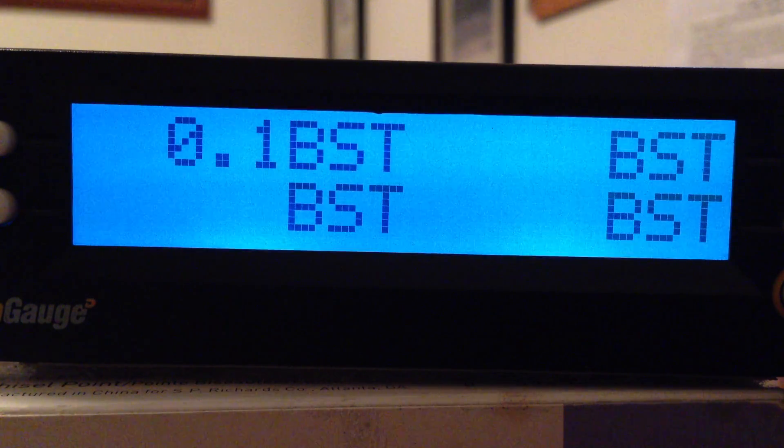Keep in mind that the scan gauge is simply reading what your ECM is putting out. So whatever parameters it's putting out, the scan gauge is reading that directly.